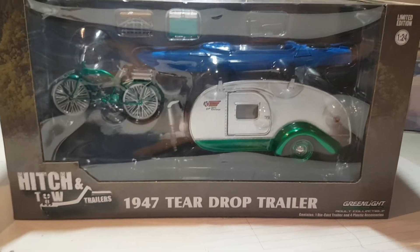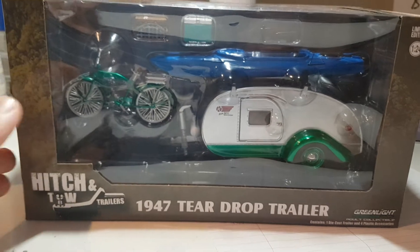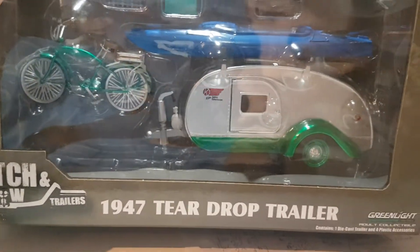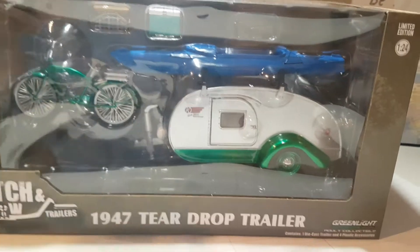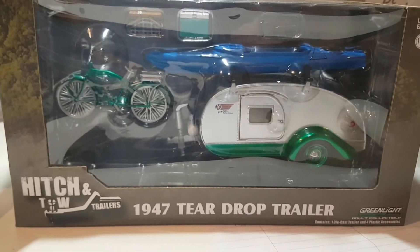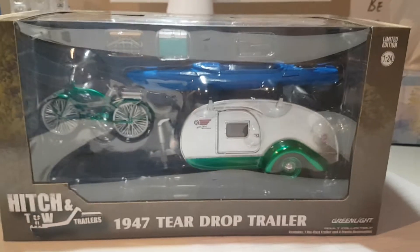Hey guys, welcome back to my channel. Today we're gonna be talking about whether you should buy or leave some of these 1/24th scale chase pieces. A lot of people say leave no chase piece behind,